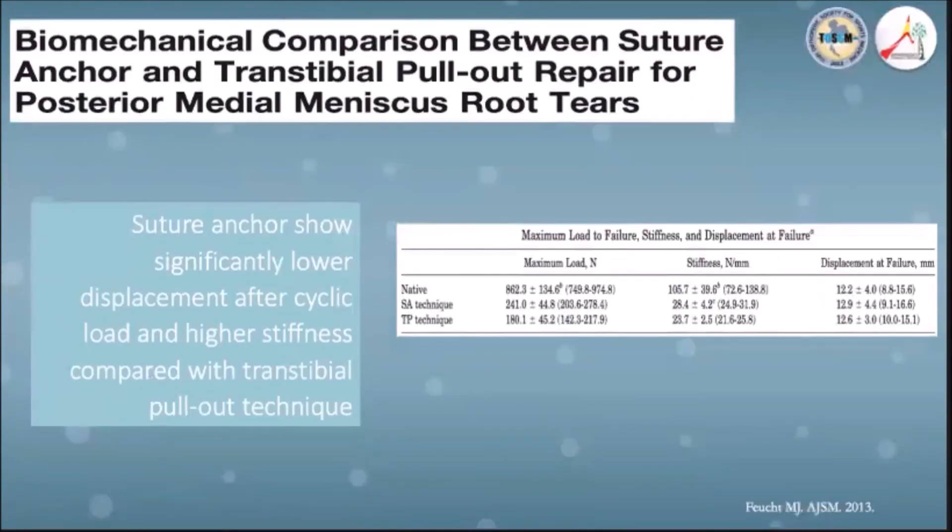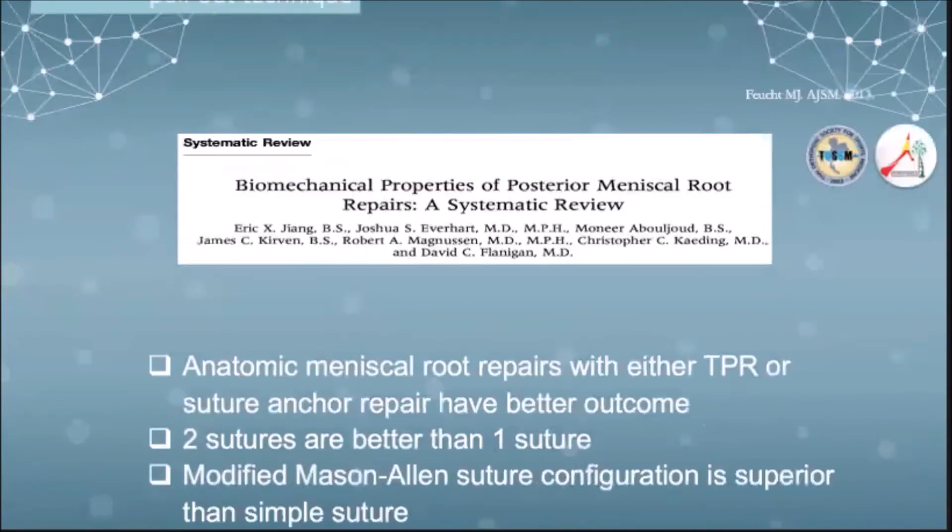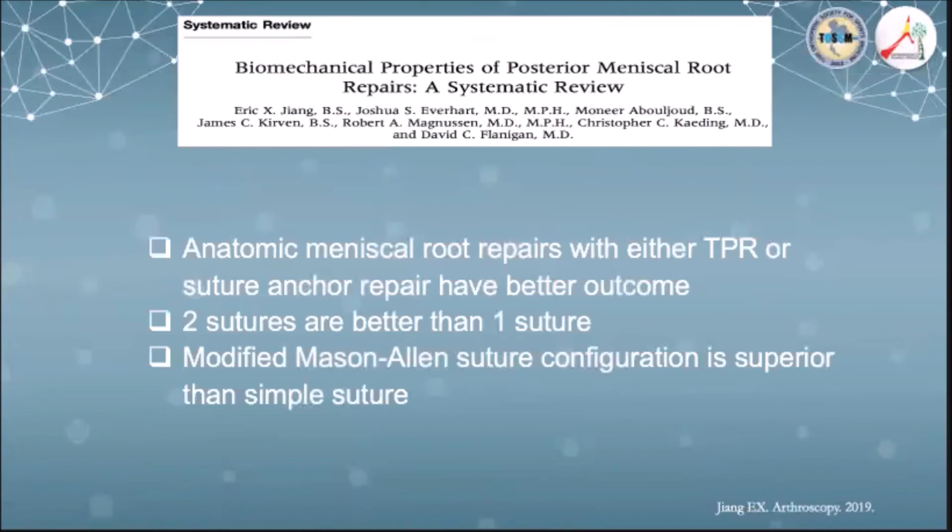In terms of biomechanical data, suture anchor repair shows better outcomes in gap displacement and stiffness when compared with tibial pull-out repair. But a systematic review in 2019 showed that anatomic meniscal root repair with either tibial pull-out or suture anchor has better outcomes than non-anatomic repair. They also reported that two sutures are better than one, and the modified Mason-Allen suture is better than the simple suture.